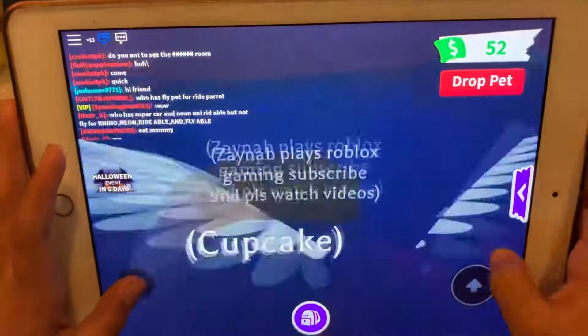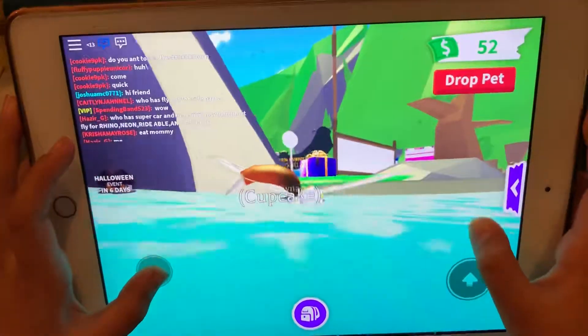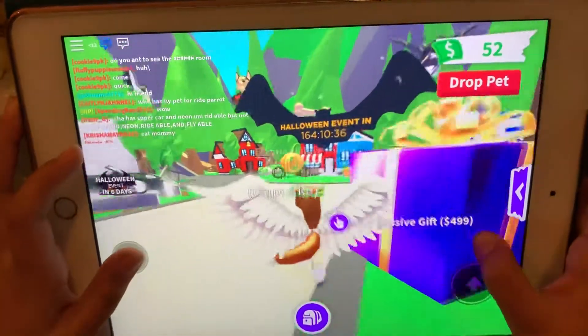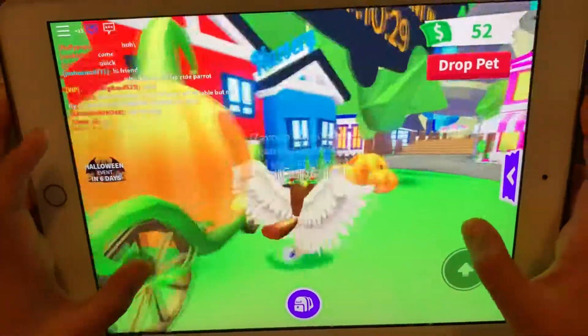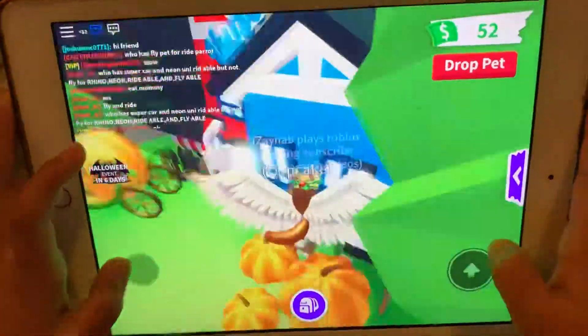I think that's it for the video, but I'll show you the new update. The update is coming in 6 days — this is the Halloween update. There's a new car coming up and these are pumpkins.